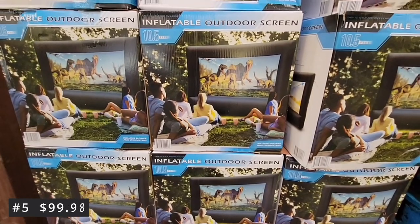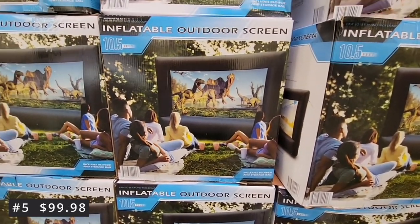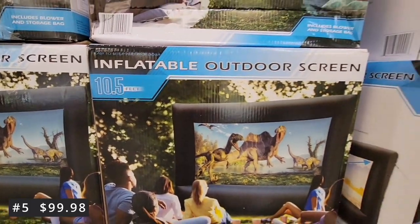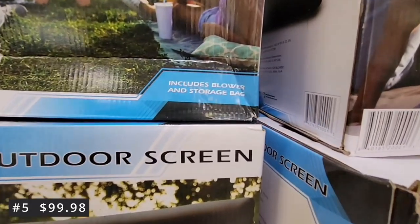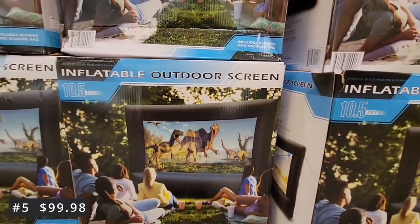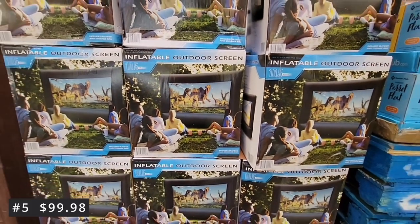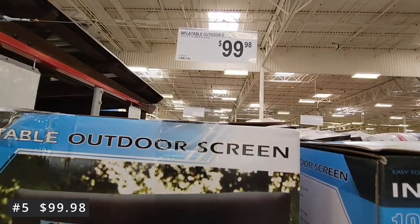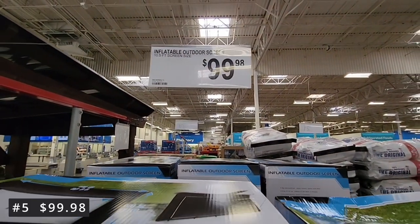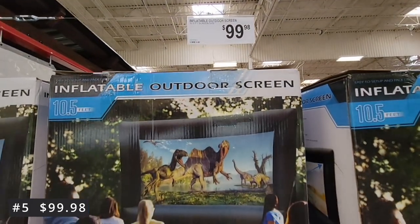Let's get started at number five for $99.98. This is perfect for the summer — the inflatable outdoor screen. It is ten and a half feet long. It includes the blower and the storage bag so when you're not using it you can easily put it away. It does not come with the projector or the sound system, so that is separate. This outdoor screen is perfect for outdoor movies.